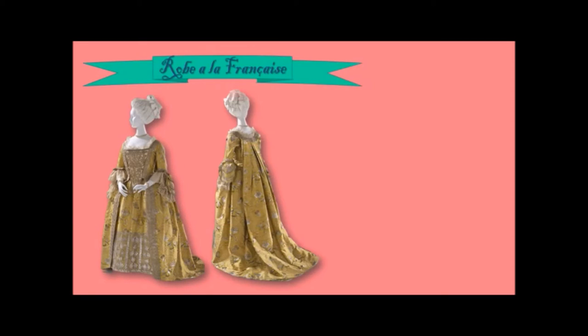Another gown that is such an instant signifier of the 18th century is the robe à la Française. This is what it looked like from the front, but this is what it looked like from the back — which is why it's also known as a 'sack' or 'sack back.' It has this long panel of fabric coming from the shoulders at the back all the way down to the floor in a little train. The front is fitted with a stomacher, but it's the back where all the tailoring action is really happening.